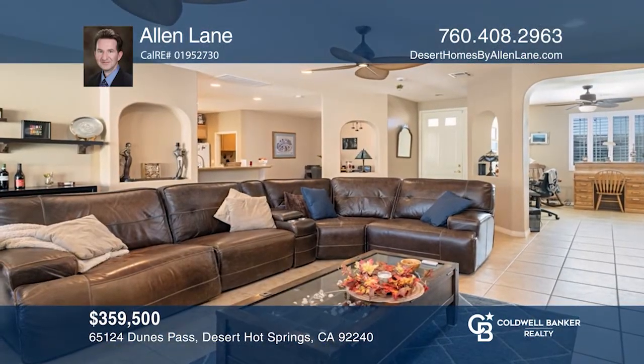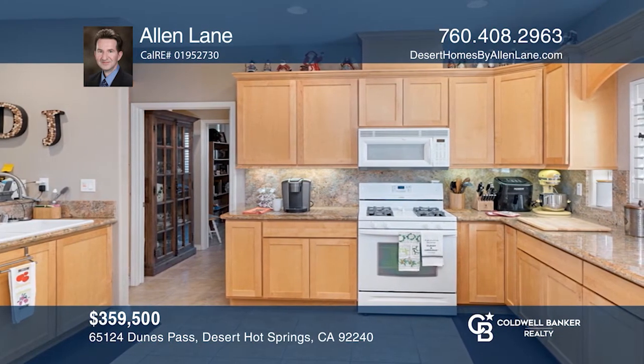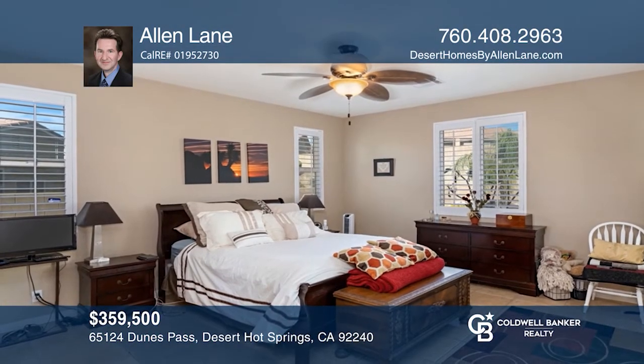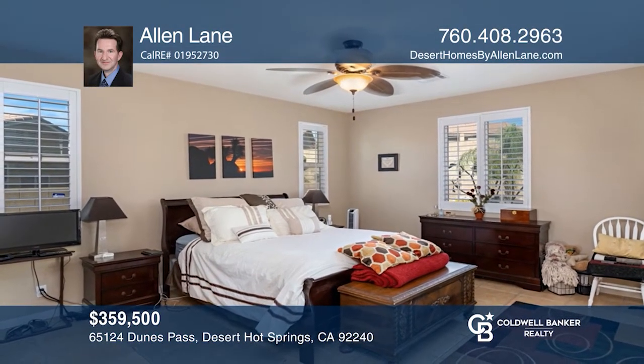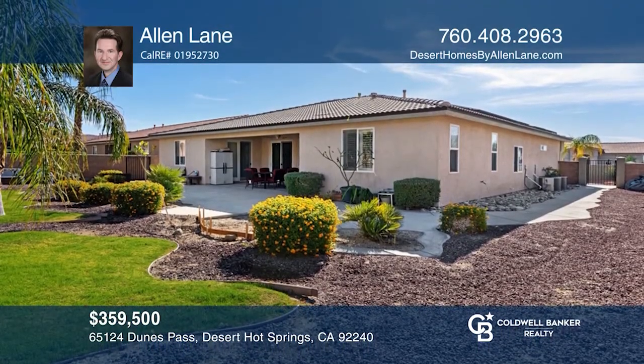This 55-plus Paradise Springs home is close to the community clubhouse, sited on a larger lot with paid solar and room for a pool and patio. The split floor plan has separation between one bedroom and a full bath with the master en-suite and a third bedroom on the other side. This is a great location with lots of amenities. Invest in your future by calling Allen Lane today.